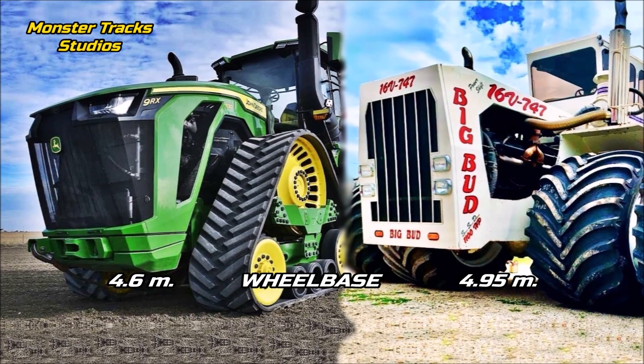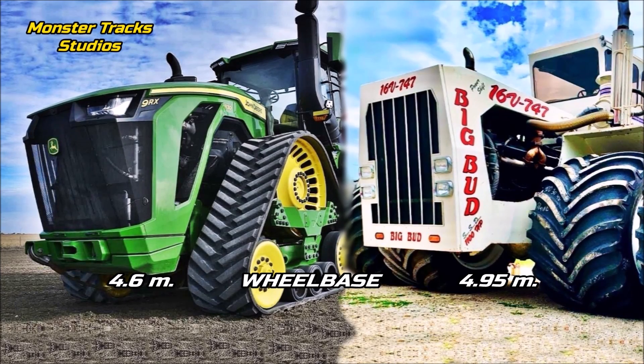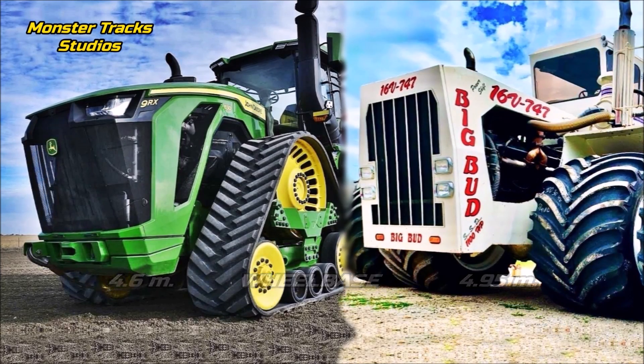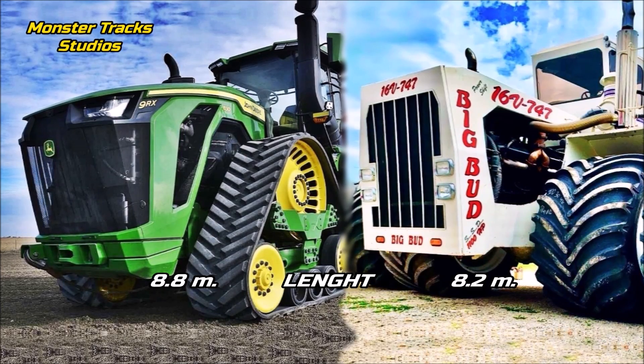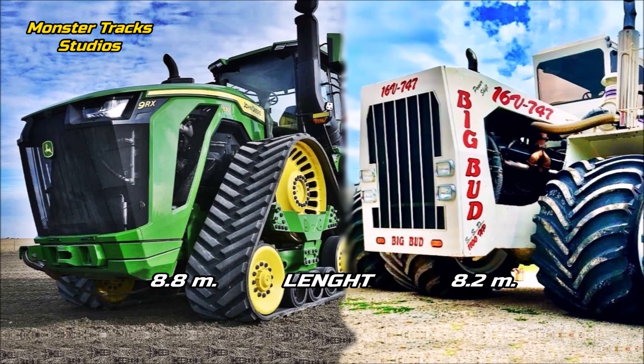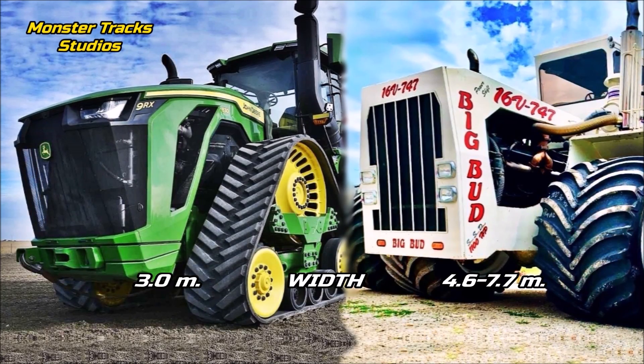The wheelbase of the Deere is at 4.6 meters, the largest wheelbase ever on a new-age tractor. Big Bud from the other side has a larger wheelbase of 4.95 meters. The length of the Deere is at 8.8 meters, making it the longest tractor in agriculture history. The Big Bud is smaller, with a length of 8.2 meters.